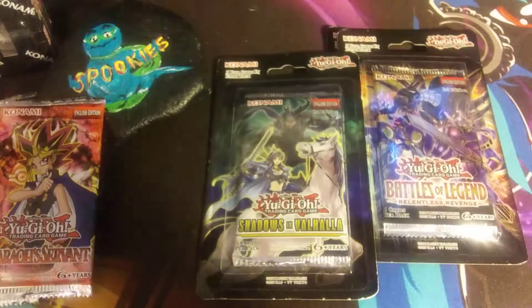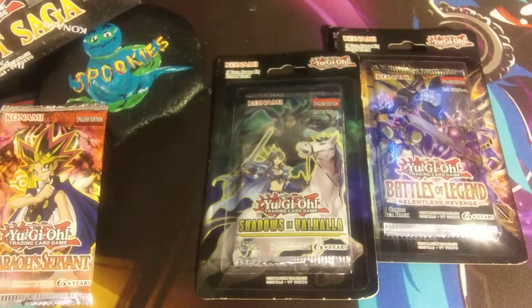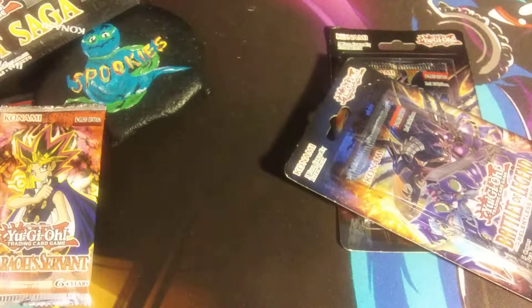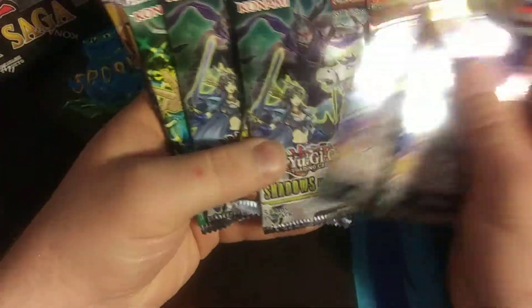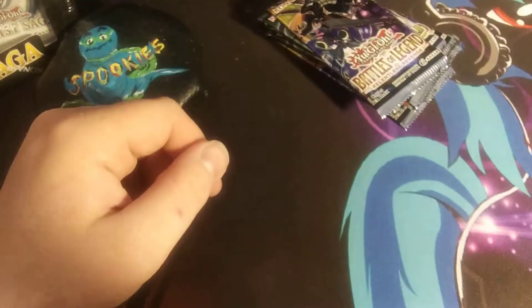I actually have another Duelist Saga box — they've got the exact same things in them. And one of these I'll be Steven. Alright, let's just get all these out of the blisters real quick. Alright, let's hope for something good. We will go in this order, then we will open up this Duelist Saga box last.